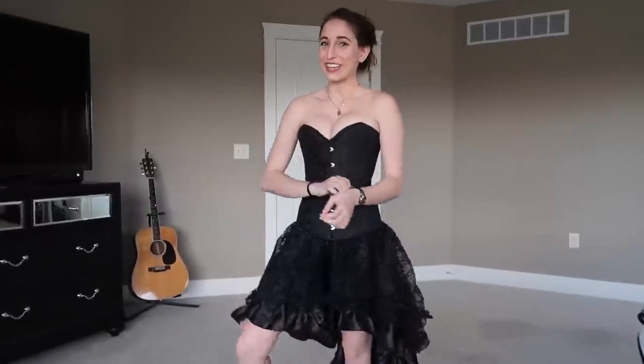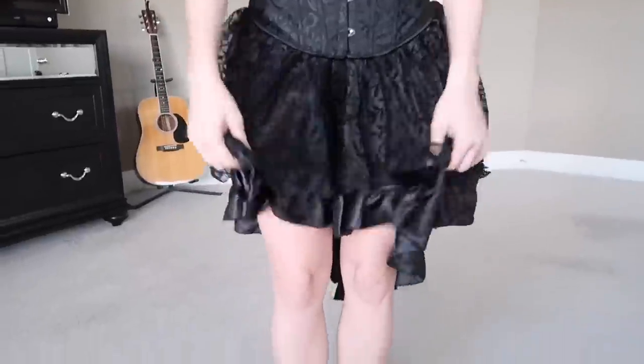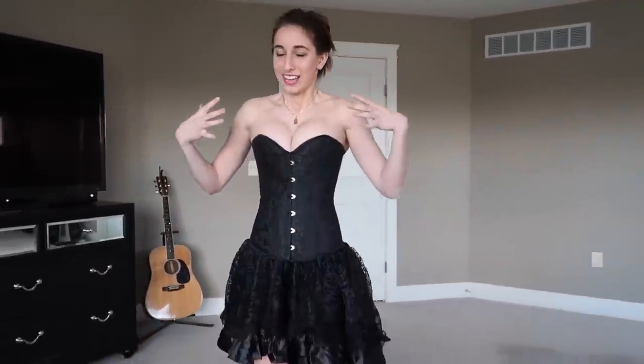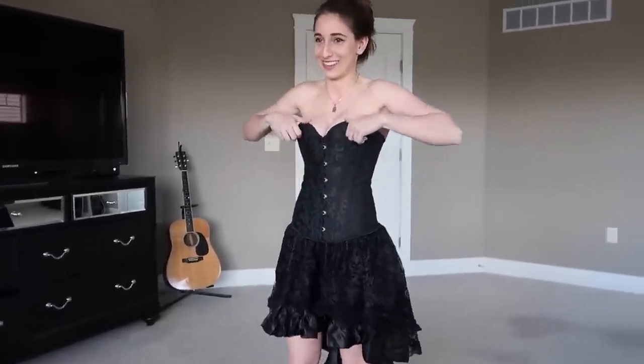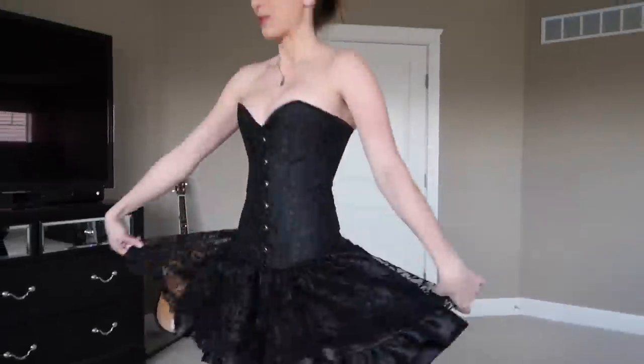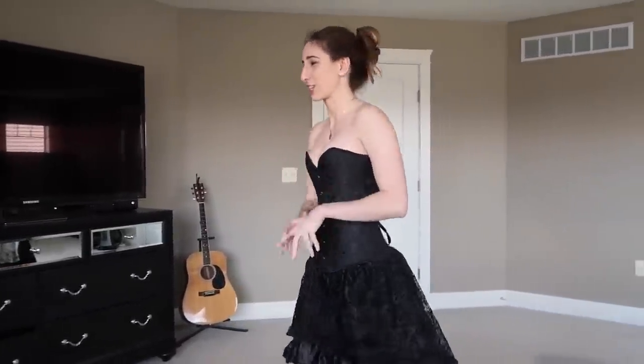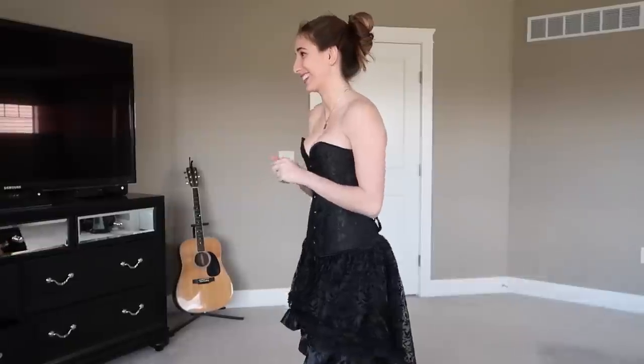Now that you've seen what it looks like, let's put it on. Here is the outfit put together — it's actually really cute, very playful. Look at these ruffles — it's not see-through, so there's nothing scandalous about this. I tightened it a little too hard so I can barely breathe, but everything is staying in place. This is what the back looks like — it's very elegant. I just need some heels or boots.